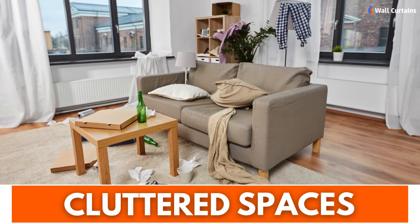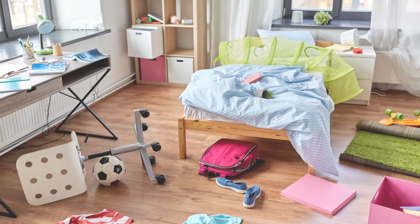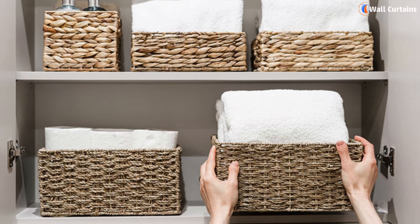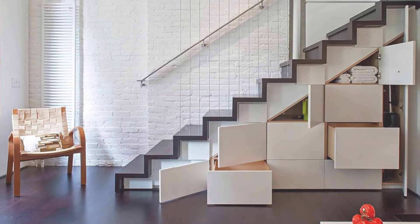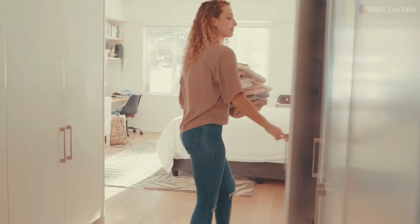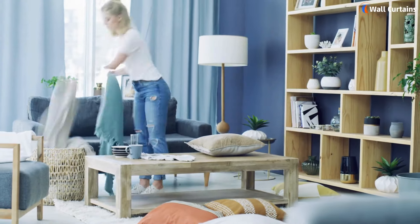Mistake 3: Cluttered Spaces. Cluttered spaces can kill the vibe of any room. The fix? Embrace smart storage solutions like baskets, shelves, and hidden storage furniture to keep clutter at bay. Regular decluttering sessions will also help maintain a tidy and organized home.